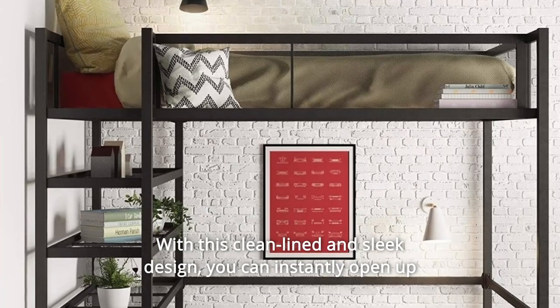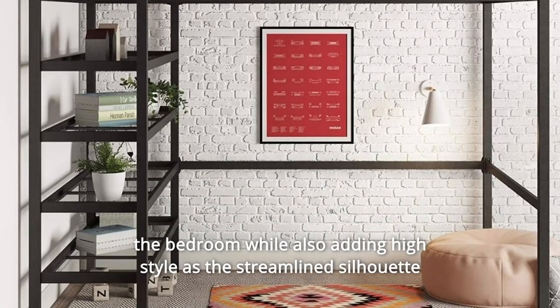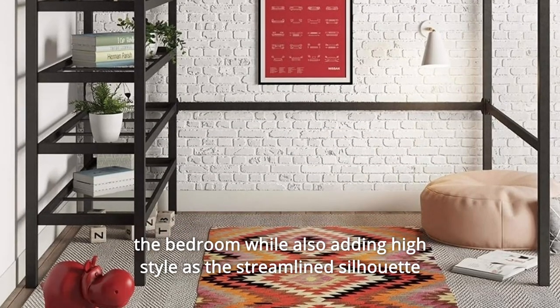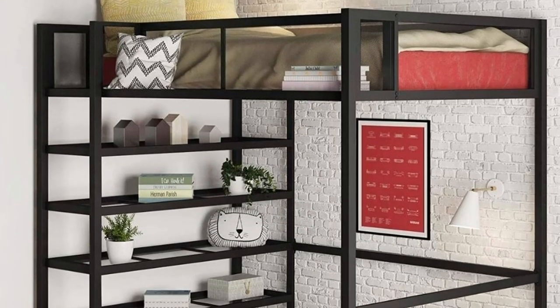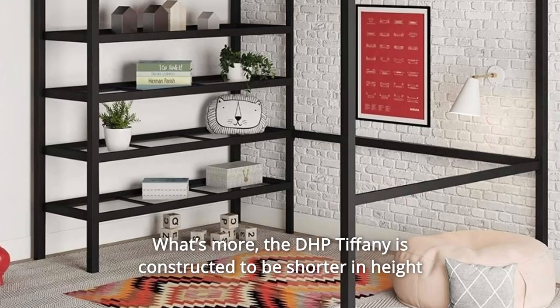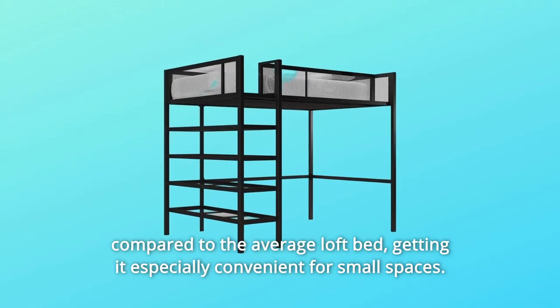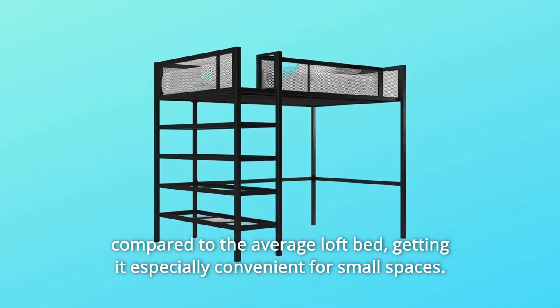With this clean-lined and sleek design, you can instantly open up the bedroom while also adding high style, as the streamlined silhouette in the black finish makes it blend seamlessly into any setting. What's more, the DHP Tiffany is constructed to be shorter in height compared to the average loft bed, making it especially convenient for small spaces.